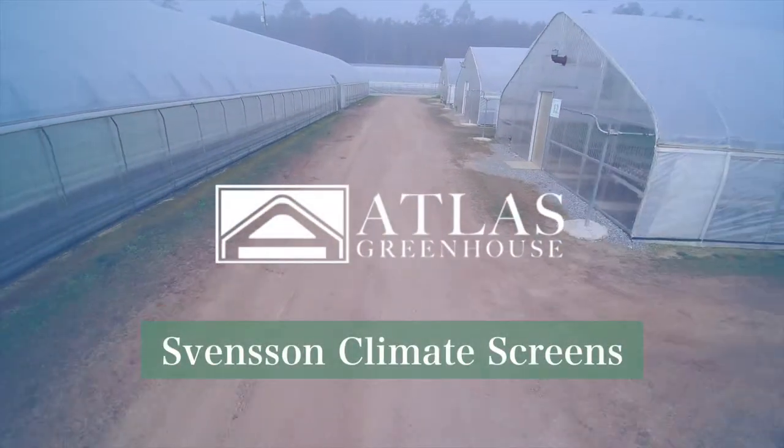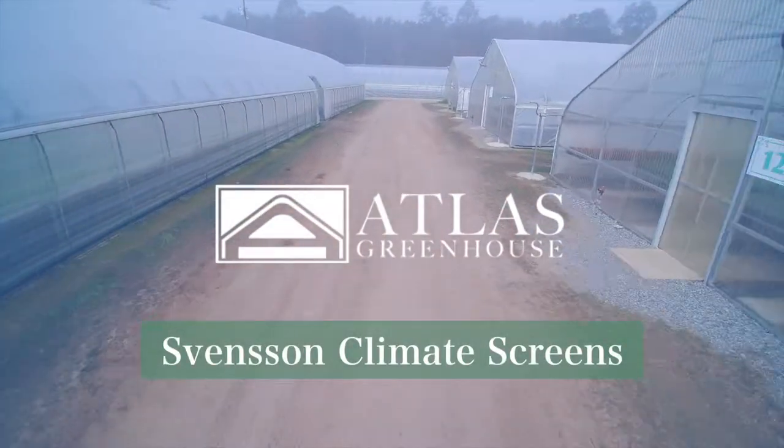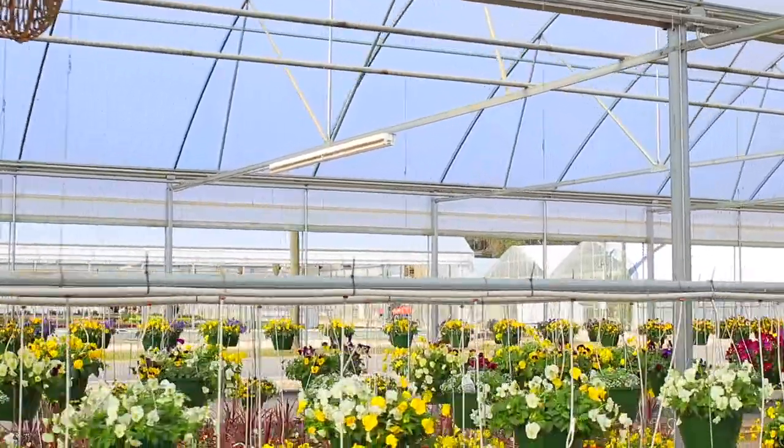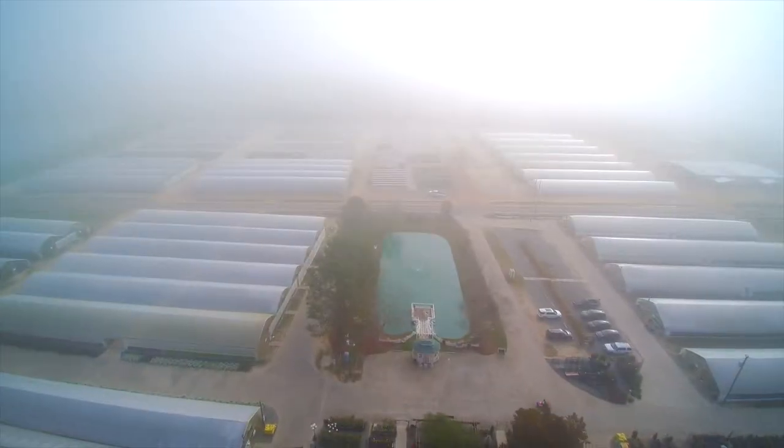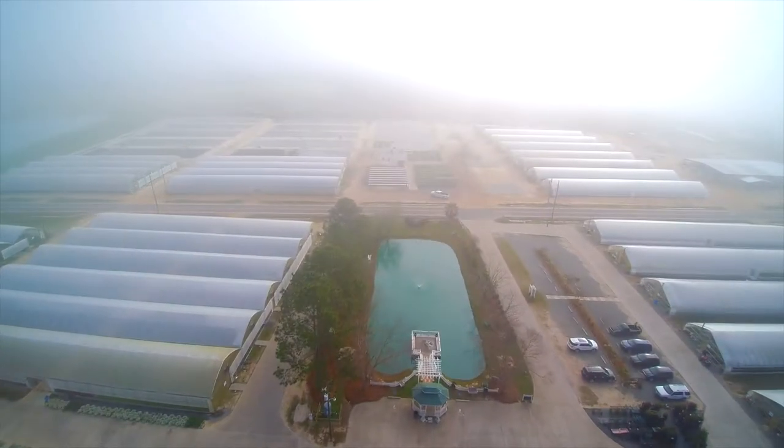Achieve your desired climate with Svensson Climate Screens. No matter where you are located, there are challenges when trying to create the perfect conditions for your plants. Light levels, temperatures, and humidity can all be adjusted to the ideal conditions with the proper screens.